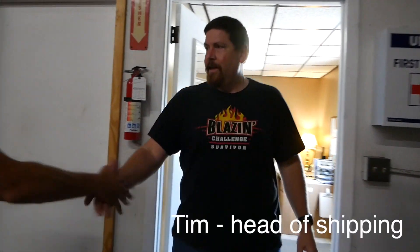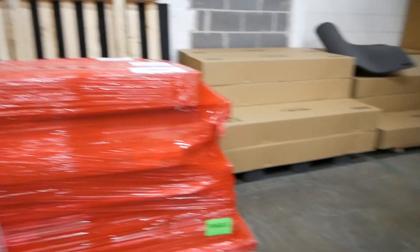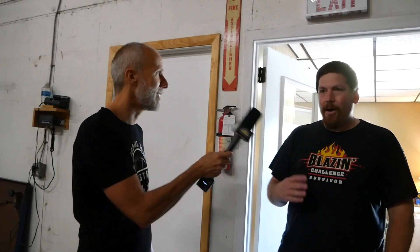Tim handles all outbound shipping. One of the biggest challenges is foreign shipments — all the documentation required to clear customs. It always comes down to paperwork. They also meet Gary, Tim's manager.